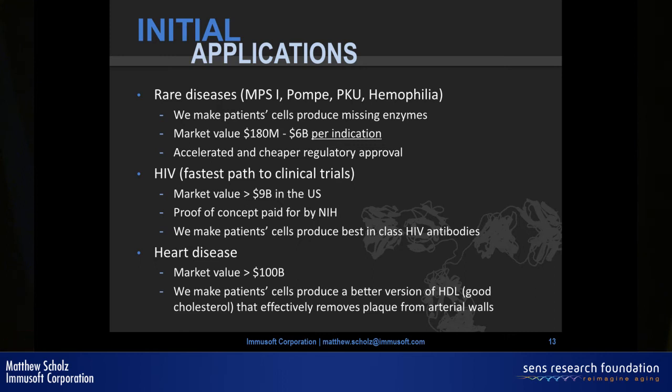Our initial commercial focus is on rare diseases, with our proof of concept in MPS1 — a rare genetic disease where people can't produce an enzyme they need, causing them to decline from birth with a life expectancy under 13 years. Currently it's treated by injecting a recombinant enzyme costing about a quarter million dollars a year, extending life by only about a year and a half, and requiring weekly three-hour hospital infusions. Our technology could make patients' own cells produce this enzyme indefinitely.